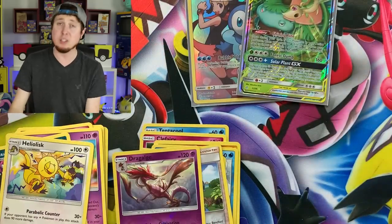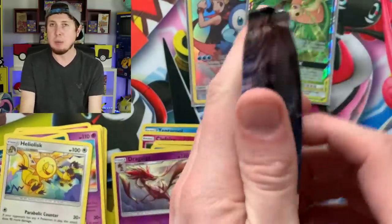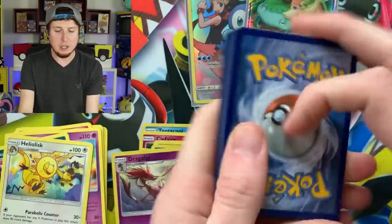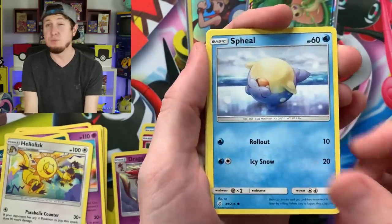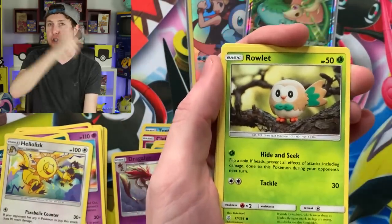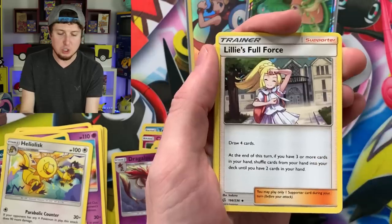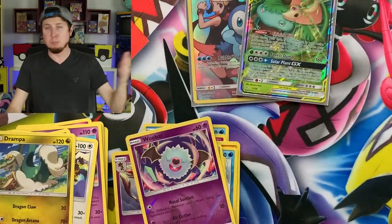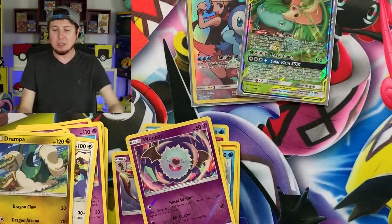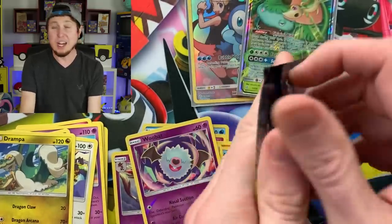Going into the next one. Of course, Sword and Shield is coming out very very soon — I will be going to pre-release tournaments and recording that as a vlog, and we'll do Sword and Shield openings as well. Sword and Shield releases February 7th, so pre-releases start two weeks prior to that, and we will have the pre-release right here on the channel just like we do every single set. Woobat and a Drampa. There's the code card.